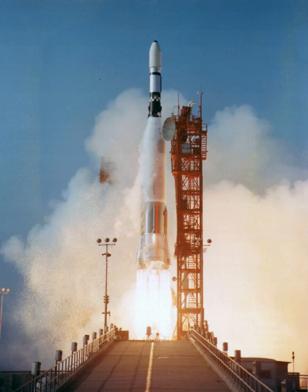The Atlas Agena was an American expendable launch system derived from the SM-65 Atlas missile. It was a member of the Atlas family of rockets and was launched 109 times between 1960 and 1978. It was used to launch the first five Mariner unmanned probes to the planets Venus and Mars, and the Ranger and Lunar Orbiter unmanned probes to the Moon. The upper stage was also used as an unmanned orbital target vehicle for the Gemini manned spacecraft to practice rendezvous and docking. However, the launch vehicle family was originally developed for the Air Force and most of its launches were classified DOD payloads.